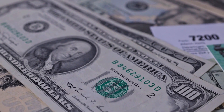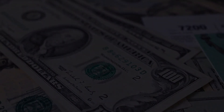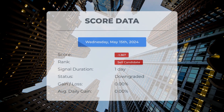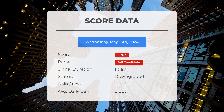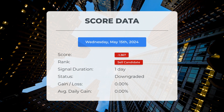Please note that this video is for informational purposes only and should not be considered as financial advice. Since May 15th 2024, our system has ranked Tesla as a sell candidate, giving it a score of negative 1.37. We will continue monitoring this evaluation to see how it unfolds in the coming days.